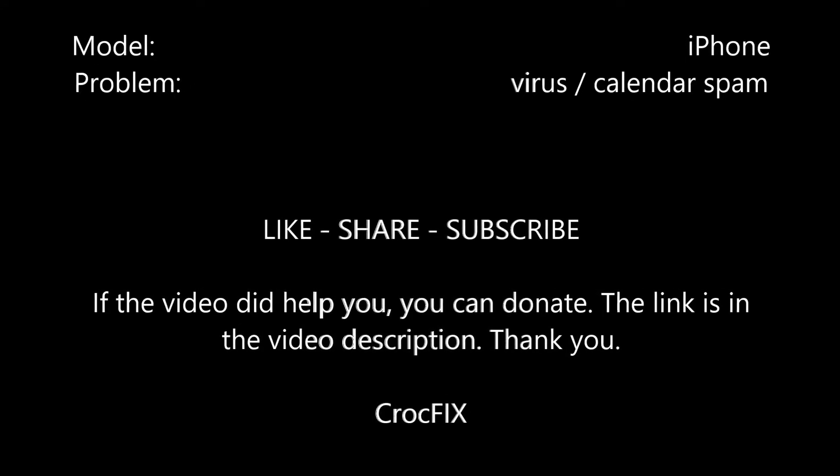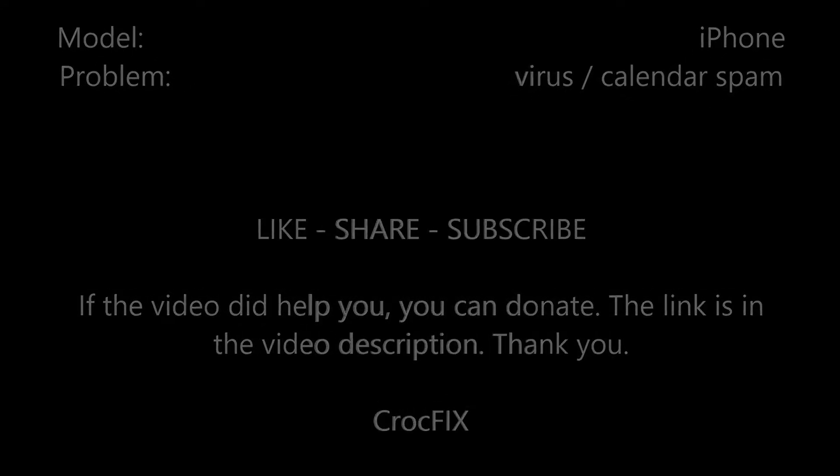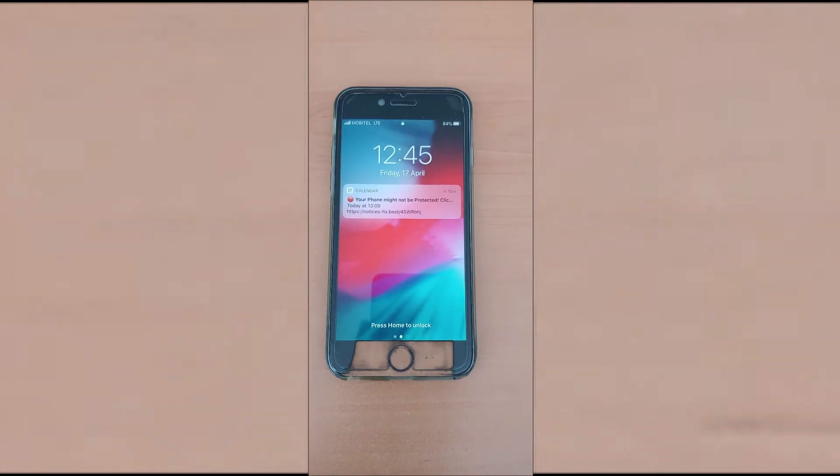Like, share and subscribe! If the video did help you, you can donate. The link is in the video description. Thank you very much!